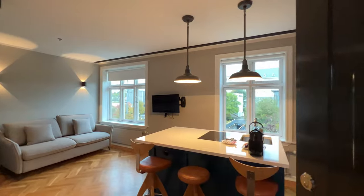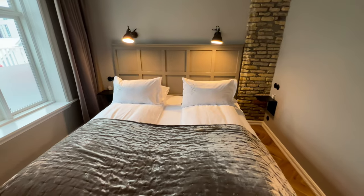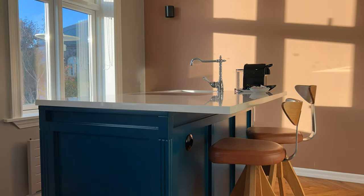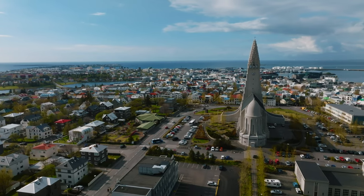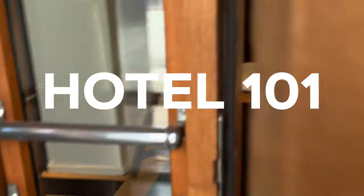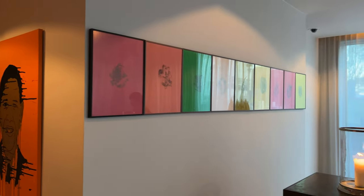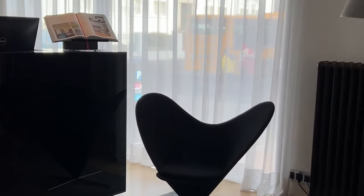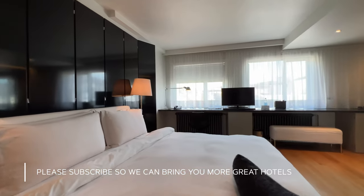The rooms here are more like apartments, with kitchens and sitting areas, and it was really nice to have a separate room for sleeping. Hotel 101 is the best design hotel in Reykjavik — as soon as you walk in, you see an amazing art collection and a sleek reception area that sets the mood for high design. The room has an updated 70s vibe that is really classy.